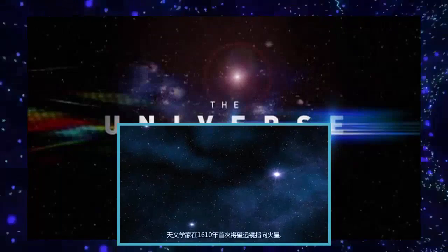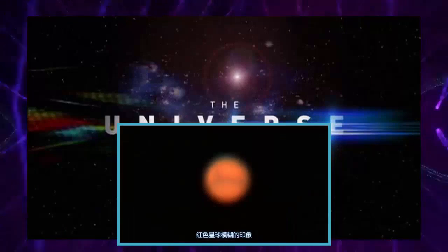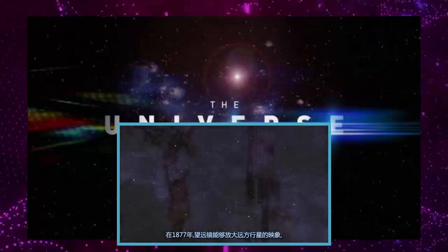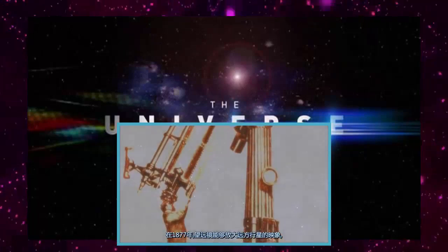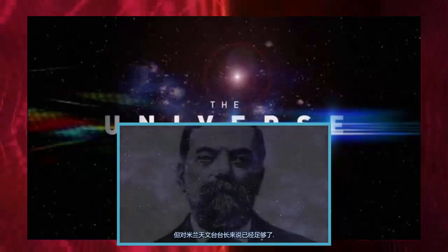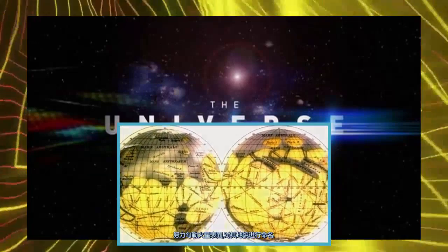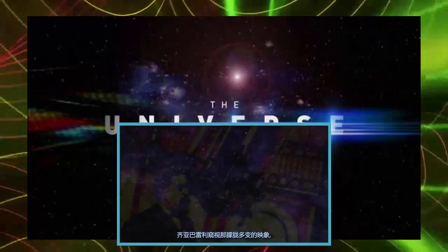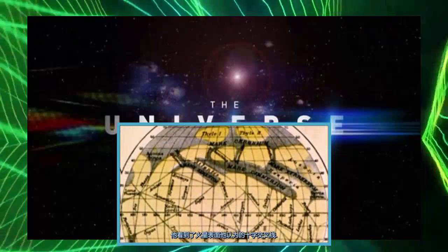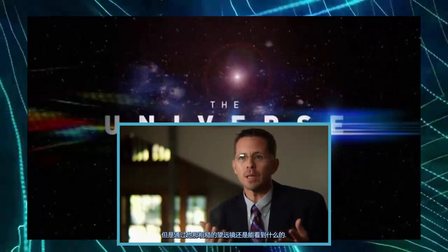Astronomers pointed the first telescopes toward Mars in 1610. By 1877, telescopes could enlarge the image of the distant planet so that it appeared roughly the size of a dime held at arm's length. That was enough for the director of the Milan Observatory, Giovanni Schiaparelli, to attempt to sketch the Martian surface and name its geological features. Schiaparelli peered at the hazy shifting visage night after night for months, and he saw what he thought were crisscrossed lines on the surface of Mars. As it turns out, what he saw isn't exactly what's up there, but through his crude telescope, that's what he could see.